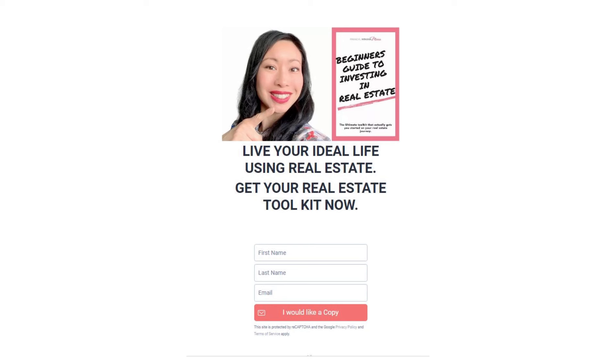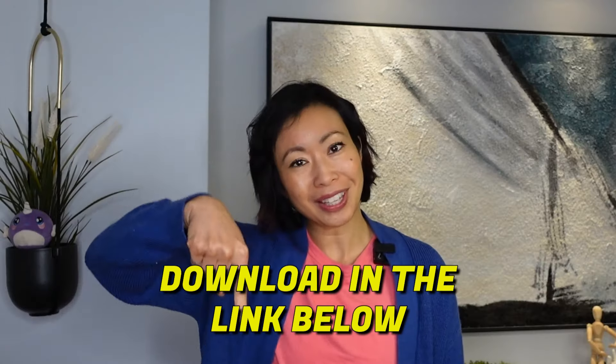If you watched to the end of this video, thank you. I have a free guide on real estate investing which talks about deal analysis, a welcome kit for your tenants, and much more — download in the link below. If you want to learn more about real estate investing in Canada in a safe and approachable manner, check out this playlist up here.